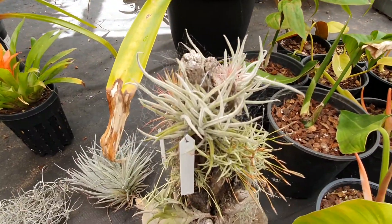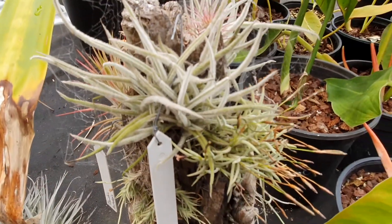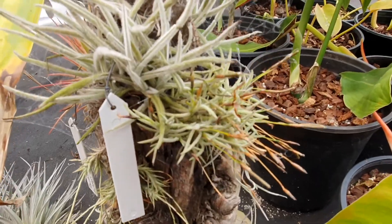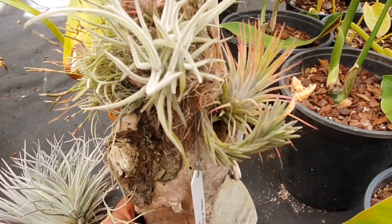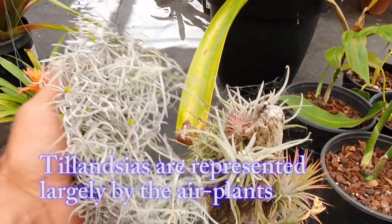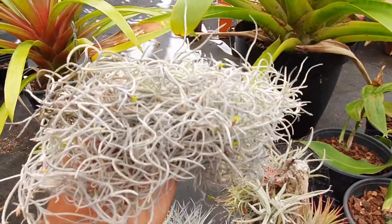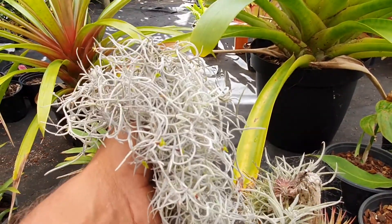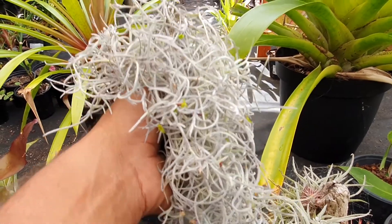The family Tillandsioideae also includes these guys — all the air plants as people know them. If I turn this piece of wood around you can actually see that there are a few different types of Tillandsias on here. And then there's Tillandsia usneoides, which is the Spanish moss or old man's beard. I prefer to call it Tillandsia usneoides — this is also a Bromeliid in the Tillandsioideae subfamily.